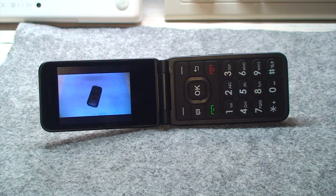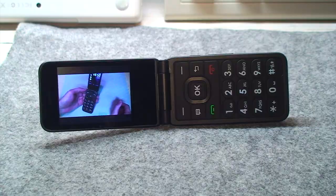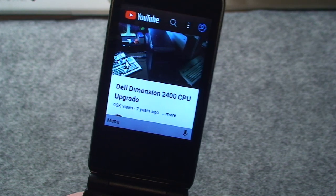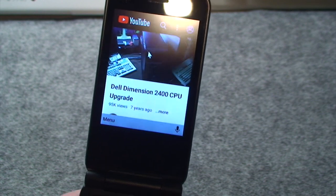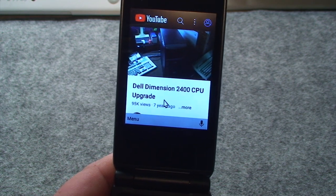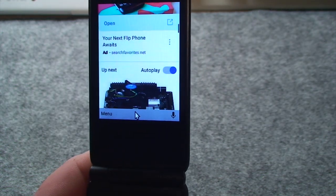To address the elephant in the room — yes, I do use a flip phone. Apparently it's a radical concept these days to want a phone that's just a phone. I'm taking this cheap, free flip phone and trying to push it to the max and watch YouTube on here. Maybe I'll even try to leave a comment, if that's even possible.